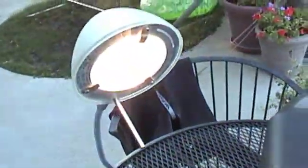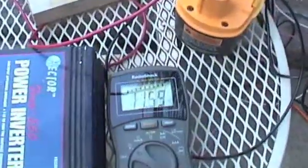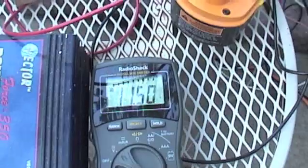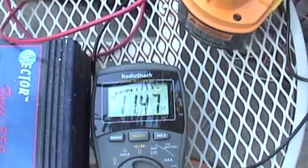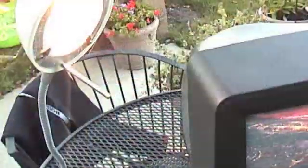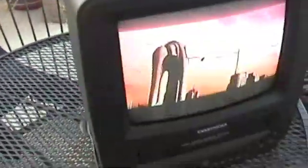Alright, so we've got Star Wars going, our lamp going — so this is a 110 watt load. The winds are at 15, and you can see the volts are bouncing around. So we've got a 110 watt load here.